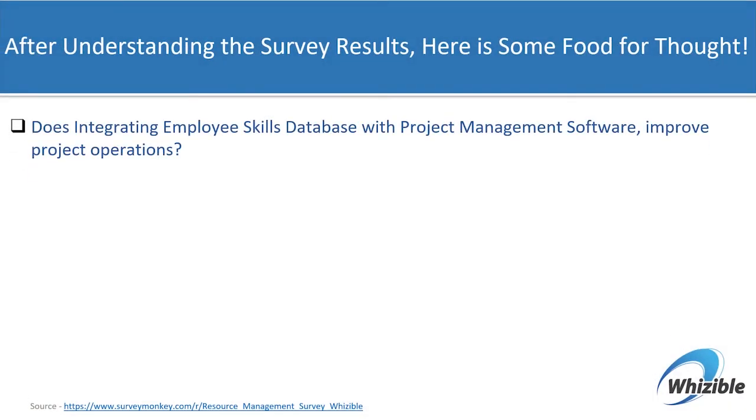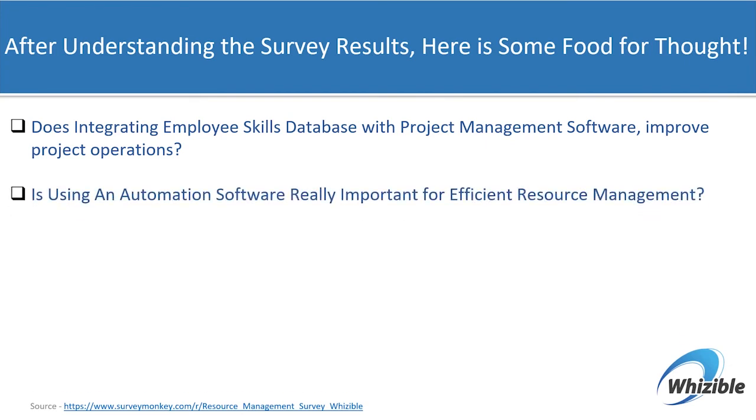The results of this survey raised a few more questions for us. Is it important that an organization needs the ability to maintain an inventory of skills of its people, fully integrated with project management to improve operations? Will software that can automate and intelligently deploy resources improve profitability?